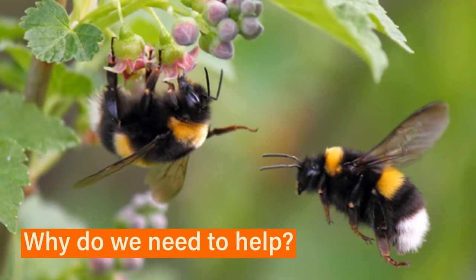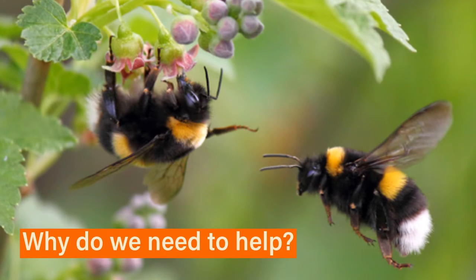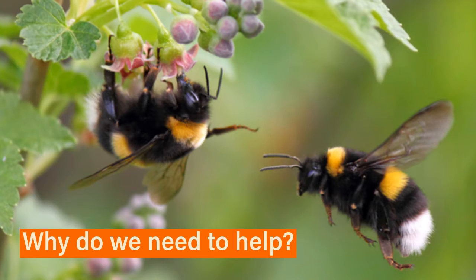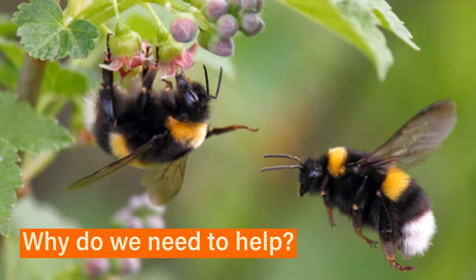But why do we want to help the bumblebees? What's in it for us? Well, the pollination that bumblebees spread throughout the crops creates 75% of the food that we consume. So without bumblebees, we wouldn't have the same amount of food that we currently do.